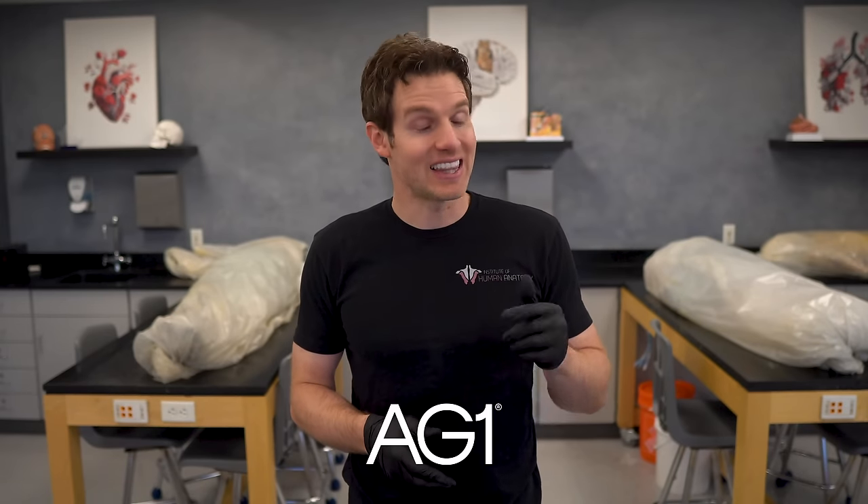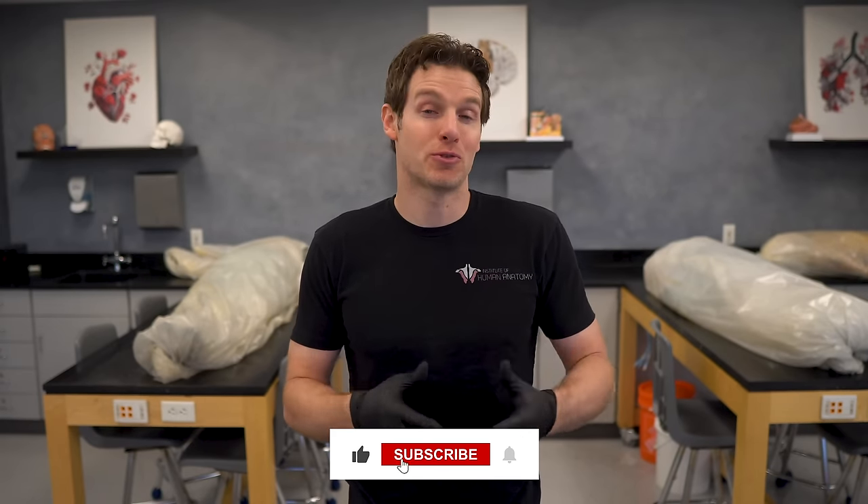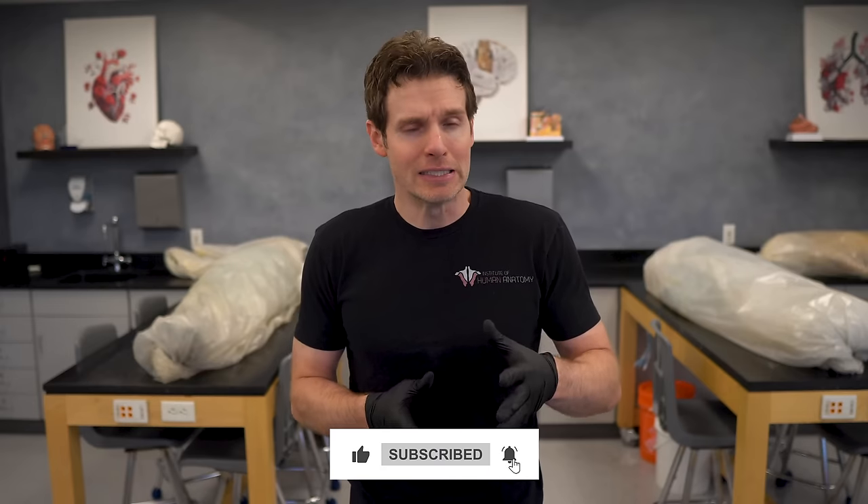Hopefully you got some fun and useful information from today's video. If you want to check out AG1, the link is in the description below. Thank you for supporting our channel — like and subscribe if you haven't already, and let us know in the comments what you think about the numbers we discussed today.